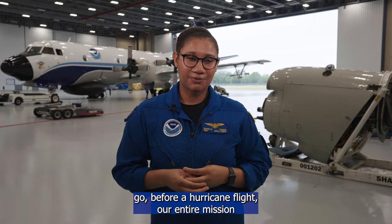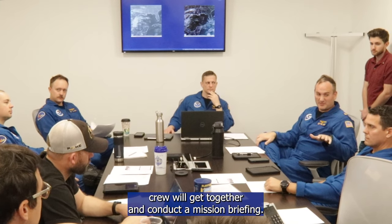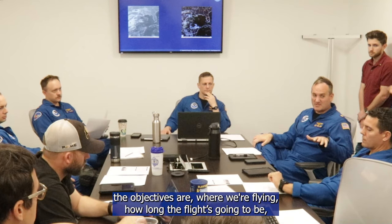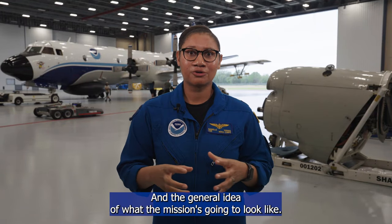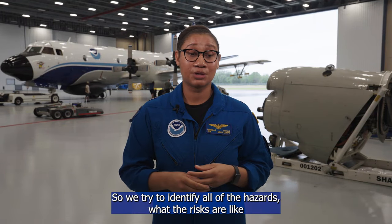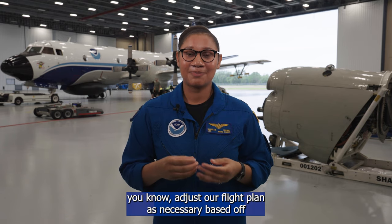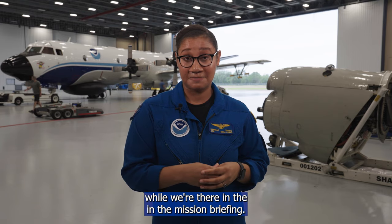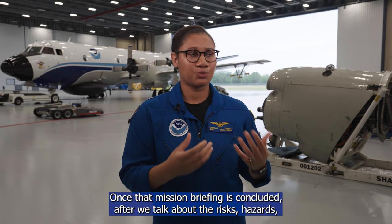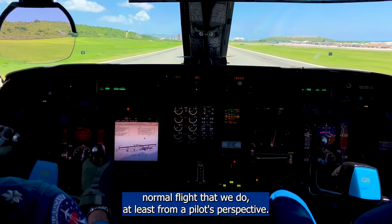Before a hurricane flight, our entire mission crew gets together and conducts a mission briefing. We talk about the objectives, where we're flying, how long the flight will be, how many dropsondes we'll be releasing, and the general shape of the mission. We identify all of the hazards and risks, and whether we're willing to take them. We adjust our flight plan as necessary based on what our flight directors or in-flight meteorologists advise. Once the briefing is concluded and we've addressed risks, hazards, and safety measures, it's almost like any other normal flight from a pilot's perspective.